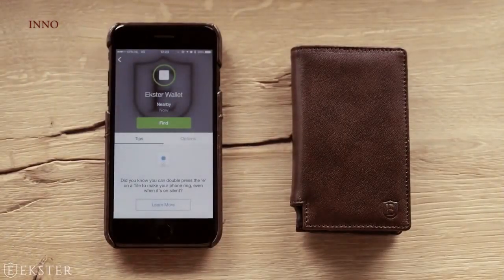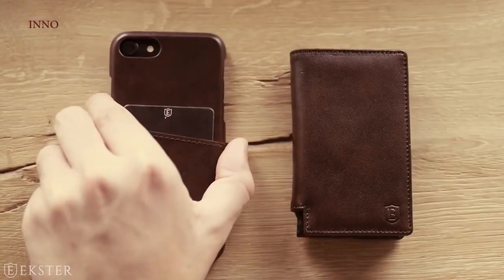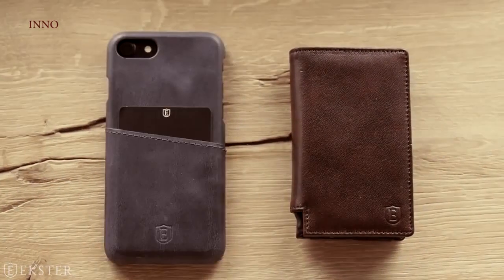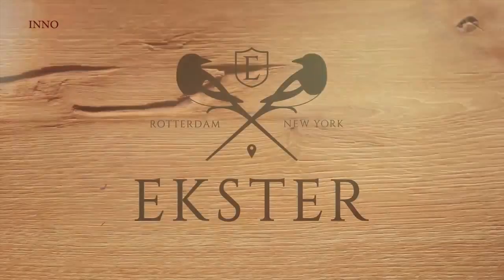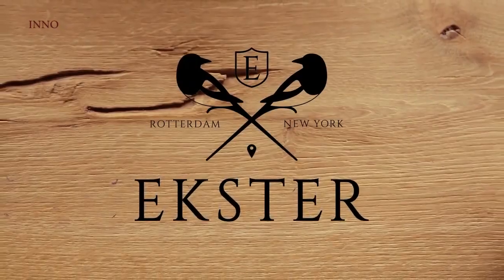Is all of this way too James Bond for you? Then settle for the Exter iPhone case, offering room for cards, cash, an extra SIM card, and a reset pin. Exter — optimizing your daily essentials.